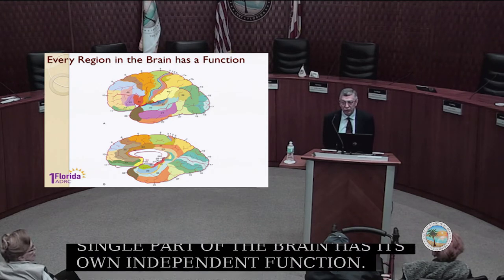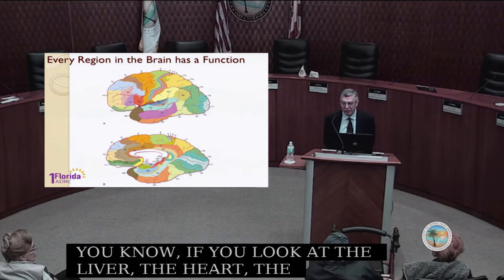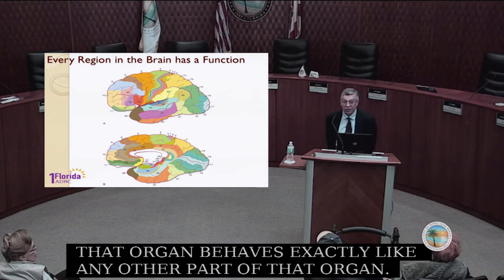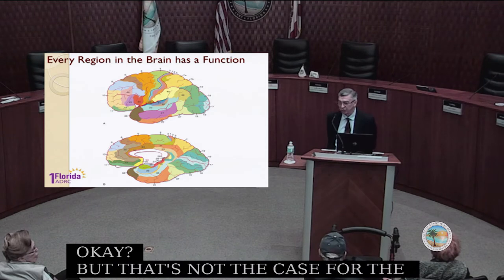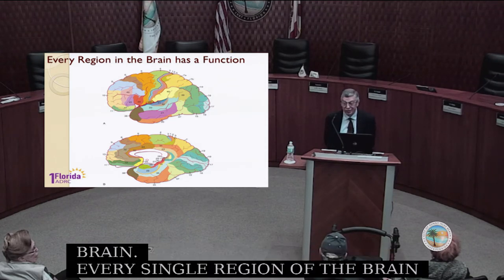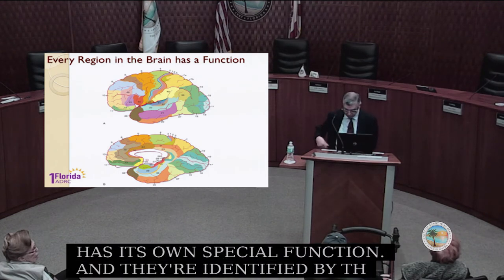If you look at the liver, the heart, the kidney, any of the organs, any part of that organ behaves exactly like any other part of that organ. But that's not the case for the brain. Every single region of the brain has its own special function, identified by different colors and numbers — what are called Brodmann numbers.